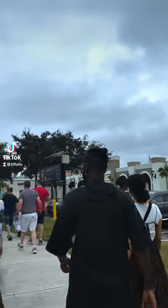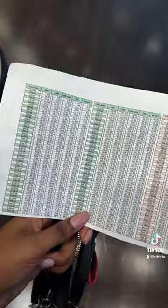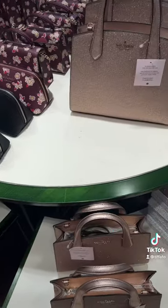Come shopping with me in Orlando's premium outlets. I started off in Kate Spade. As soon as you walk in, they give you a leaflet that has a breakdown of all the prices with the discounts. The main discount was 70% off with an extra 25% off.